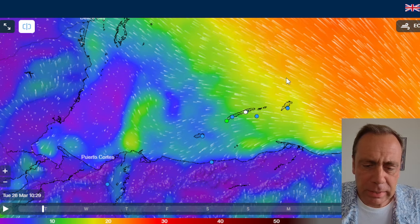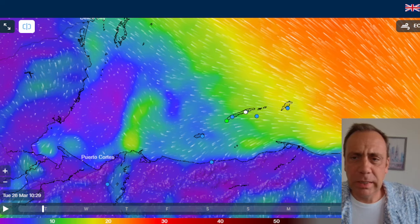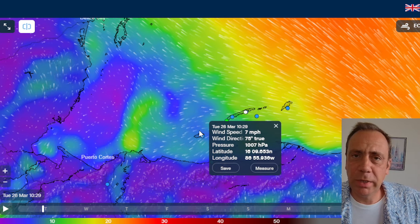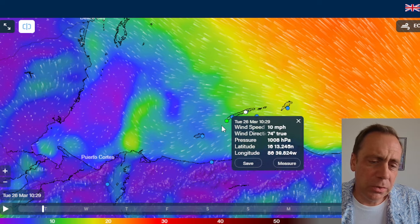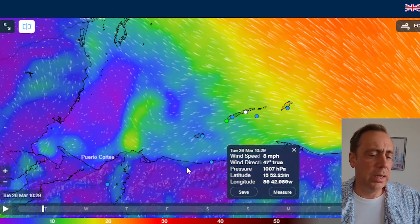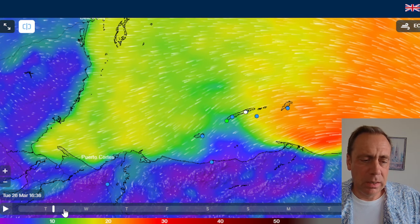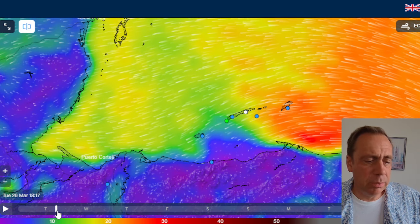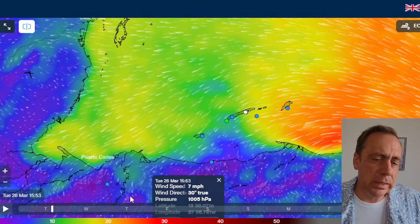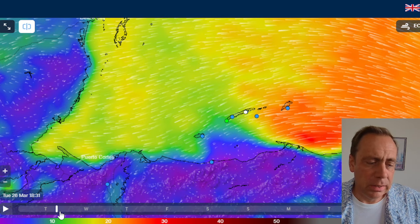Let's talk about the wind first. This morning we have less wind to our west — you folks in Utila are pretty calm, and towards West End and West Bay it's calmer too. You get more wind as you go east towards Guanaja. As we go through the day, we'll see a northeasterly breeze into this evening, still stronger to the east, with a little more wave action on the east side of the island.